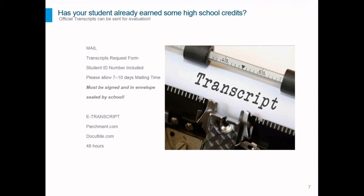Mailed transcripts usually arrive at Penn Foster within seven to ten days. Please be patient while the transcript is in route, and you will be notified by email when we receive it and when your student's transcript has been evaluated. The transcript must be in a sealed envelope, signed by an administrator at the school, and stamped with their school seal — those three things make it official. Another option is to order an e-transcript through services like parchment.com or docufide.com, where it can be sent electronically within 48 hours for a service fee.